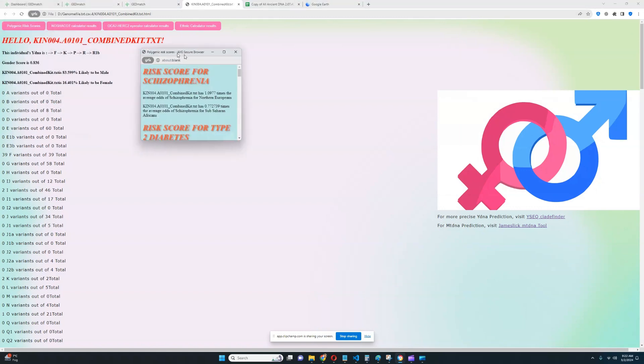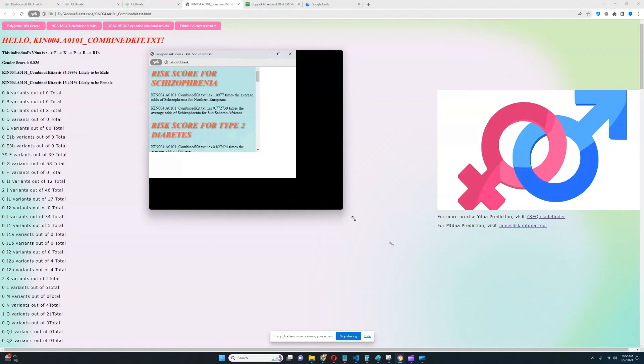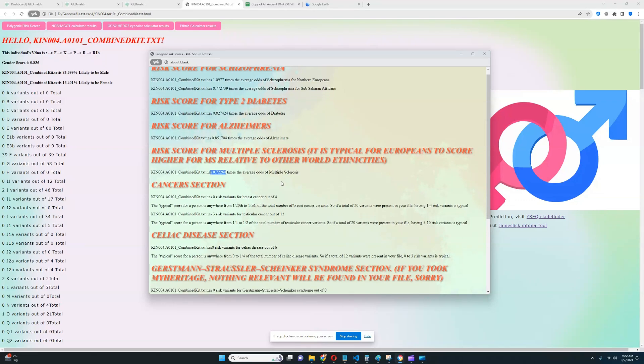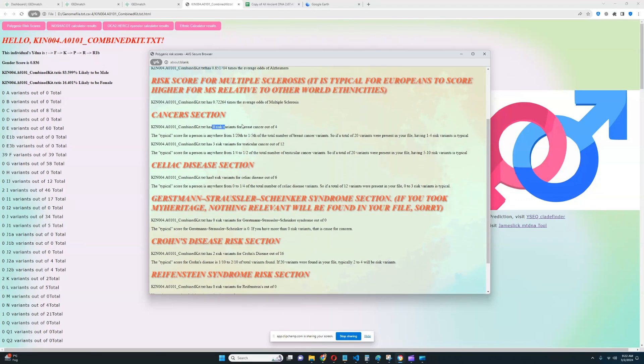We're going to check polygenic risk scores. It looks like he's got a pretty much average score for schizophrenia — relative to Europeans it's slightly above average, relative to Sub-Saharan Africans it's slightly below average. For type 2 diabetes, he's got a slightly below average score. A slightly below average score for Alzheimer's, and a below average score for MS — so it looks pretty healthy. For cancer section: 0 for breast cancer out of 4, which is pretty good. 3 for testicular cancer out of 12, which is pretty good once again.